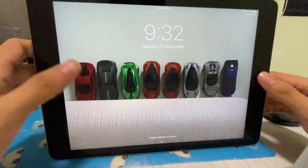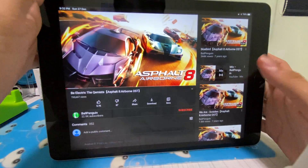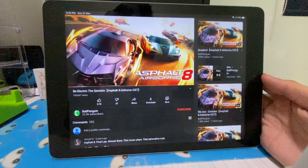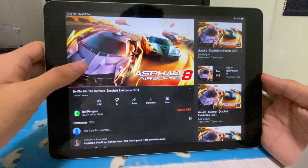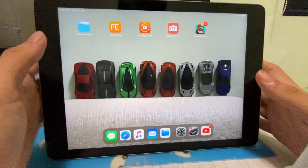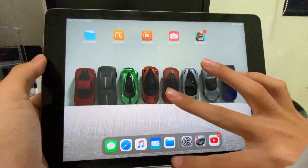Moving on, we can test the speakers of the iPad. You guys can judge for yourselves — it's still okay, not the best but not the worst either. I'll take that for the base iPad.